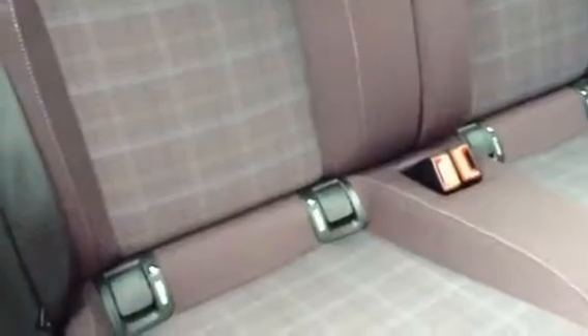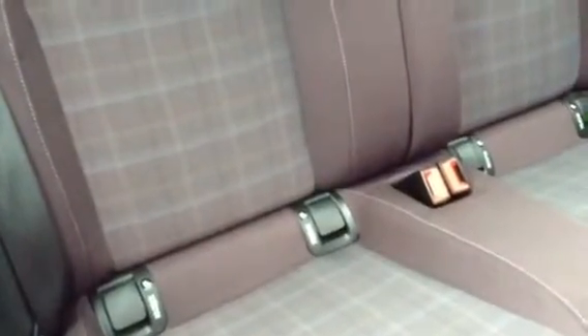Purple cloth interior. The rear seats come with two seatbelts, both of which are three-point harnesses. You also get isofix preparation in the back, so you can fit a child seat if you wish to.